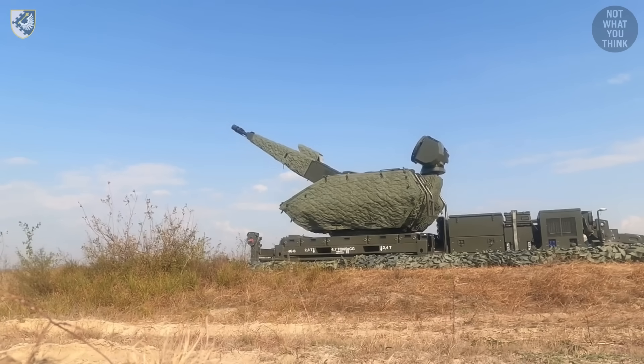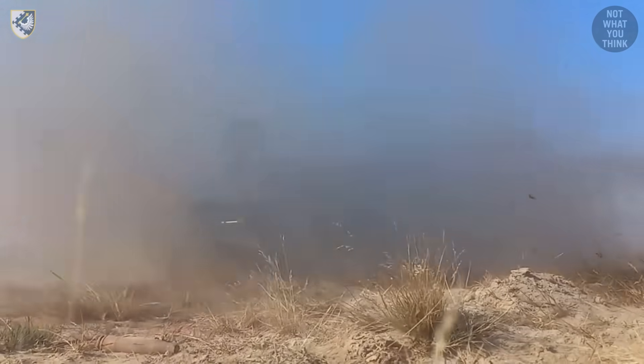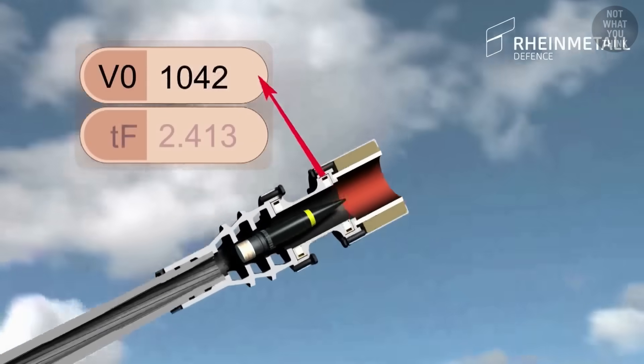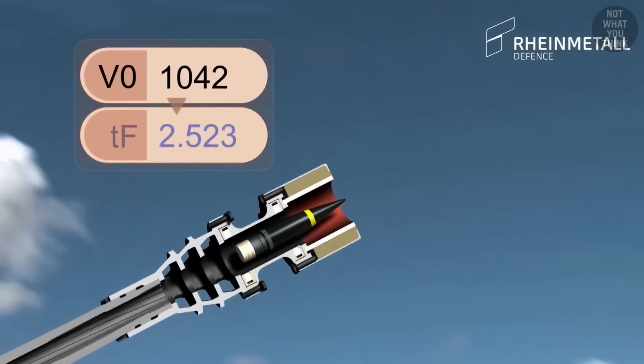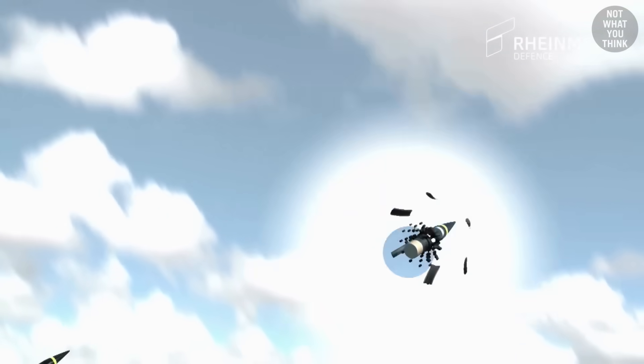To account for these variations, the muzzle velocity of each round is measured individually. Then, using induction, the corrected time to burst is written into the round's electronic time fuse as it passes through the programming station at the muzzle, resulting in better accuracy.